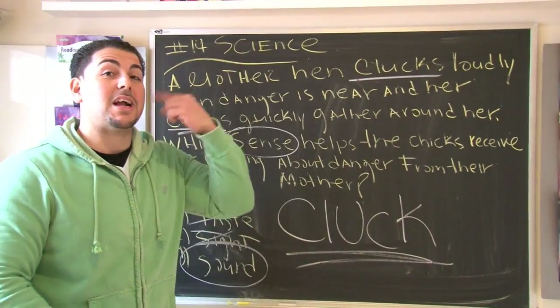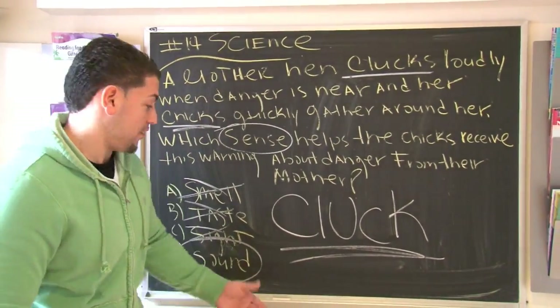Remember, cluck means to make a sound. The answer is sound.